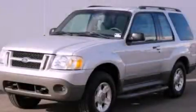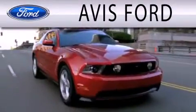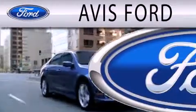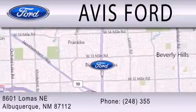Please call today to reserve this vehicle for a test drive. Avis Ford is dedicated to doing everything possible to ensure that the experience you have selecting your next vehicle is as pleasant as possible. We are located at 29200 Telegraph Road in Southfield.